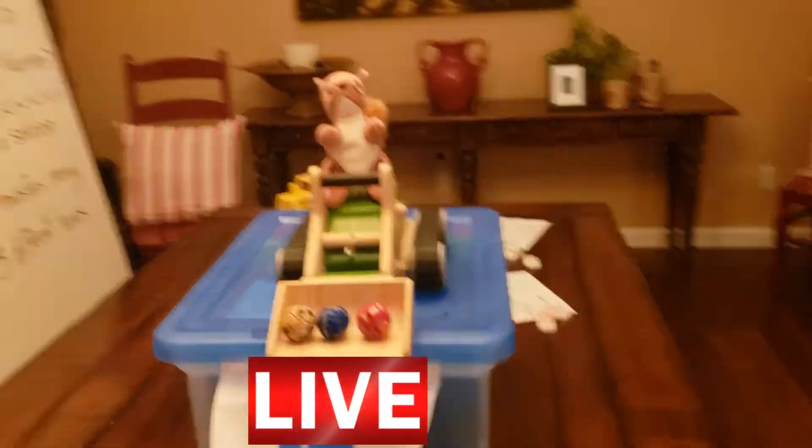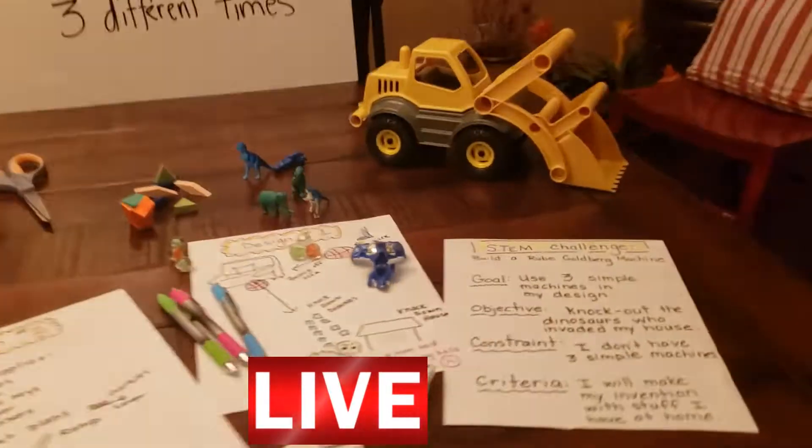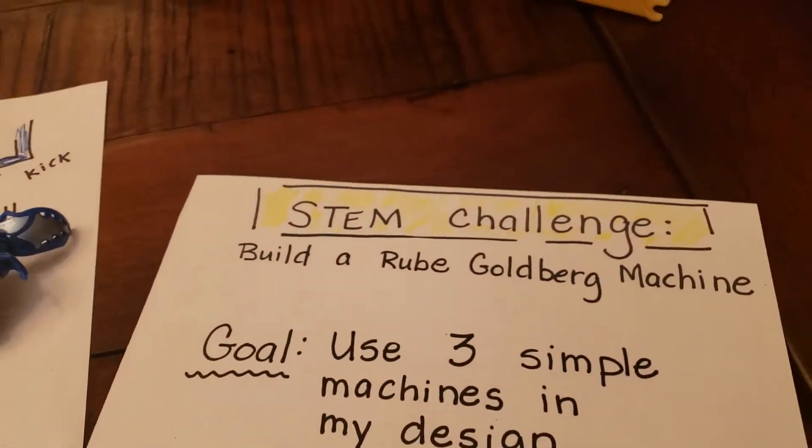I wonder what that is? I bet it's another STEM challenge. Let's check it out. Yep, it says STEM challenge. Build a Rube Goldberg machine.